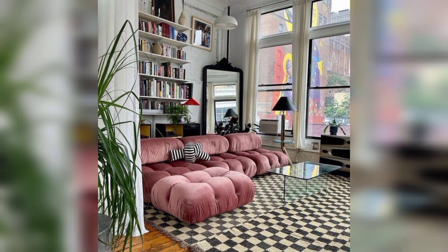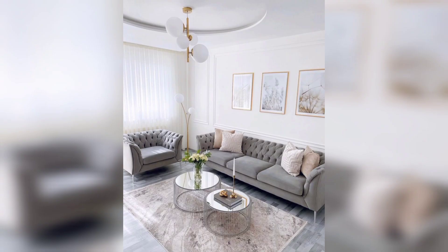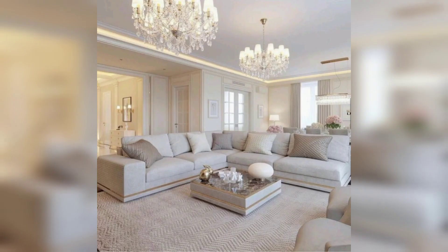A statement piece could be a large piece of artwork, an unusual light fixture, or a sculptural coffee table. When choosing statement pieces, it's important to think about balance and scale — you want the items to be visually striking without overwhelming the rest of the room.